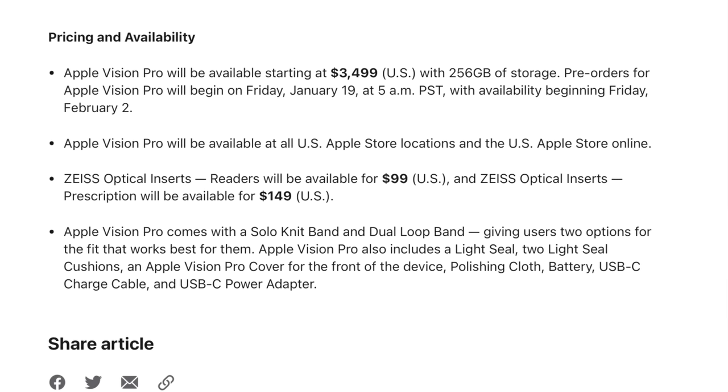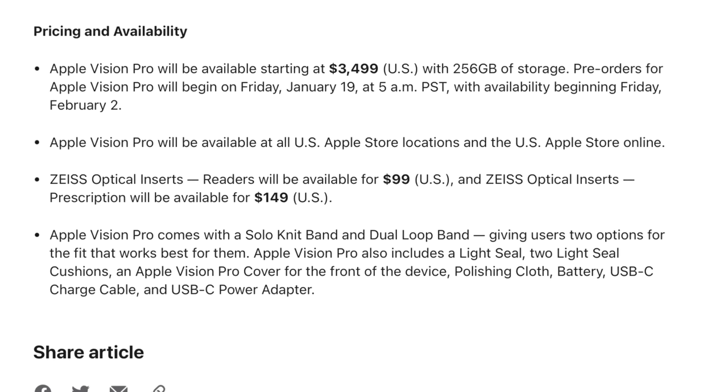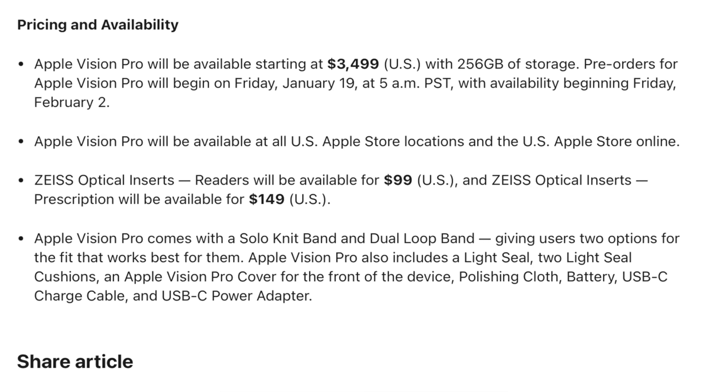It starts at $3,500 for 256 gigs, which is not terribly encouraging. We know the difference in price between 256GB NAND and one terabyte NAND is very small, and the only reason there's such a big price gap between storage configurations is to spread out the margins — a thin margin on the entry-level and a thick margin on the high-end. But Apple Vision Pro is already $3,500.